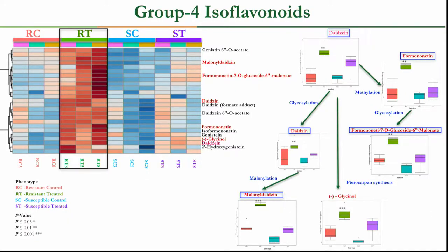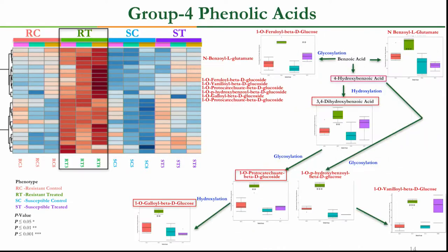The box plots represent compound variation between groups, and we performed a post hoc analysis for statistical significance validation. D-phenylalanine, acting as a common precursor to both the isoflavonoid and phenolic acid pathways, was significantly expressed in our resistant treatment group, as shown by the green box plot. Its conjugates upon methylation and glycosylation were also significantly expressed, suggesting the isoflavonoid pathway may play a role in resistance. In the phenolic acid pathway, 3,4-dihydroxybenzoic acid was significantly expressed, and glucoside ester conjugates of 4-hydroxybenzoic acid and 3,4-dihydroxybenzoic acid were also significantly expressed.